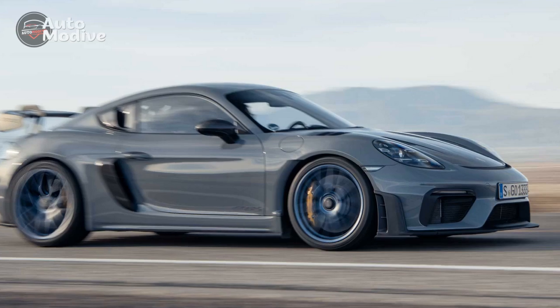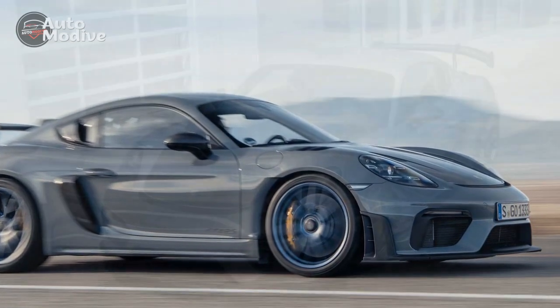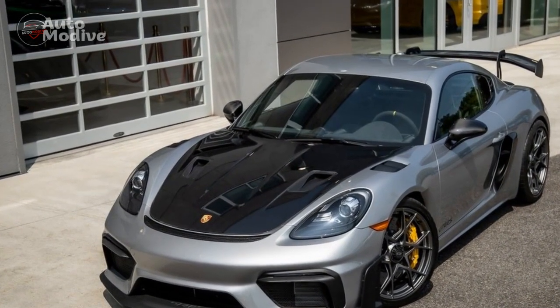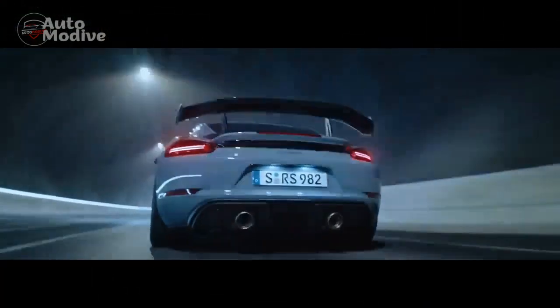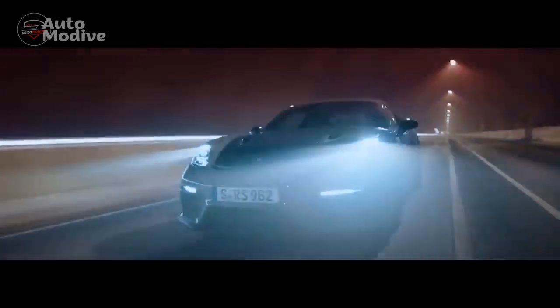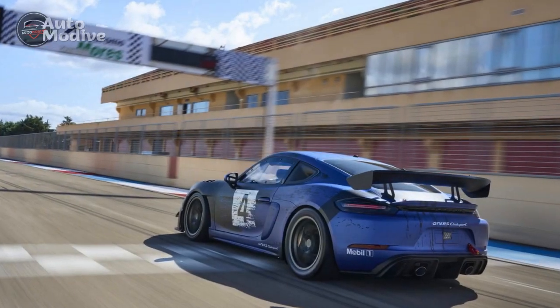Pros. 1. Breathtaking Performance: At the heart of the 2023 718 Cayman GT4 lies a naturally aspirated 4.0-litre flat-six engine, delivering a captivating 420hp and 309lb-ft of torque. This powerhouse propels the car from 0 to 60 mph in a blistering 3.8 seconds, exhilarating any driver who takes the wheel.